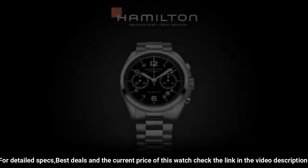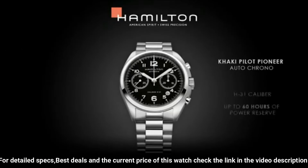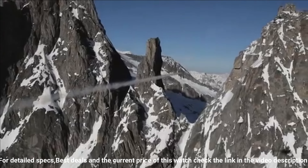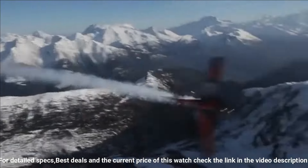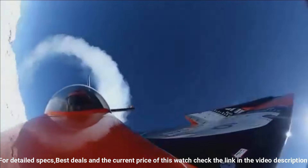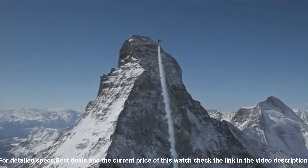Deployment clasp, case diameter 42mm, case thickness 16mm, band width 20mm, band color khaki. Bezel material stainless steel, calendar date, item weight 6.95 oz.